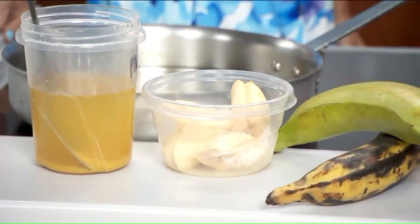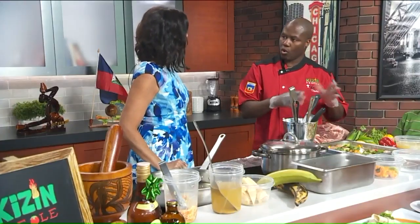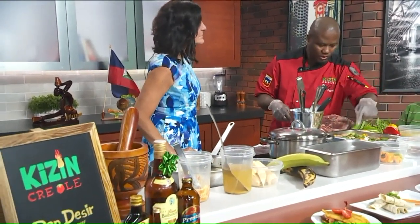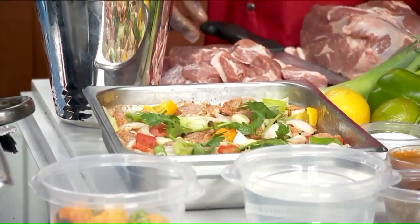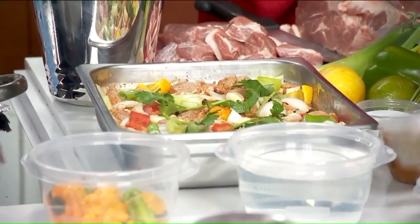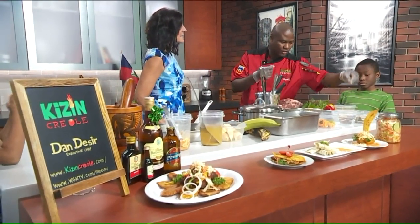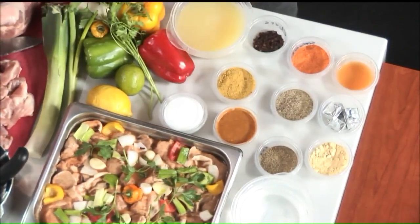Then you go back to the pork — you wash it, put it in cold water. After you wash it, you add the seasoning into it. So you add your epis. Then you add some cloves, some seasoned salt, some bouillon cube. One thing that I usually add that most people don't do is some celery seed — I love the smell of the celery seed — and some mustard. I usually add that into mine for the flavor.